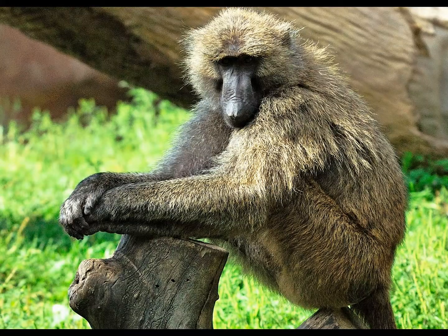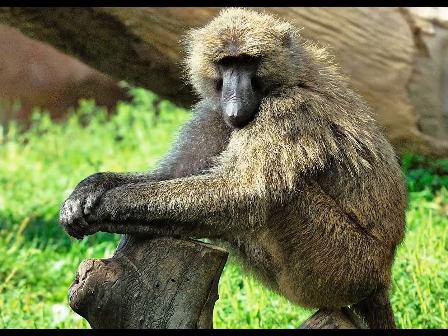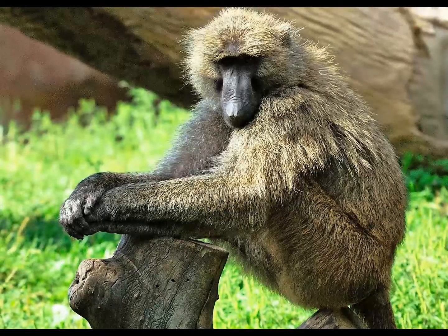There are two subfamilies of monkey in the old world. Baboons belong to the cercopithecine subfamily, which is distinguished by having pouches in the cheeks in which to store food. However, in baboons, these pouches have been reduced to a very small size.